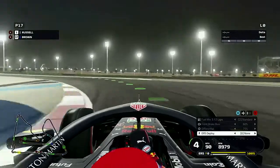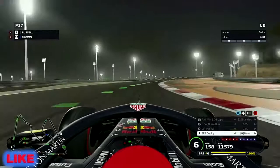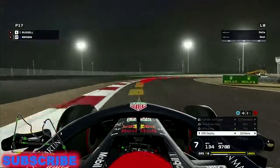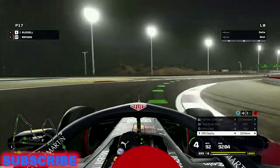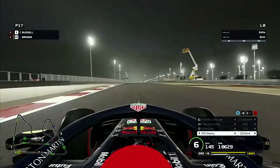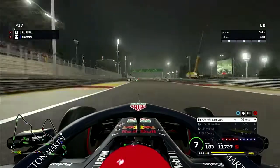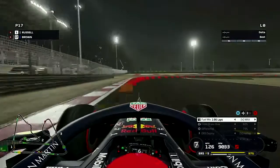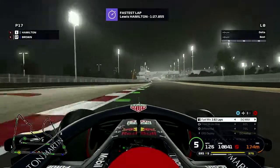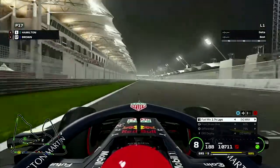Hi guys, Brown here and welcome to the second part of my F1 2020 My Team career ride. We're here in Bahrain after what was a great Australian Grand Prix. If you haven't watched that then watch that before you carry on watching this one. Loads of driver transfers and bits and bobs. If you like this kind of content make sure to subscribe. If you like this video hit the like button — it massively helps me out.